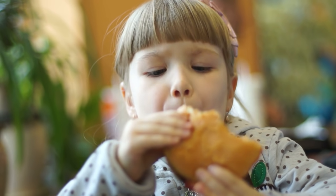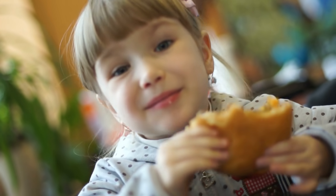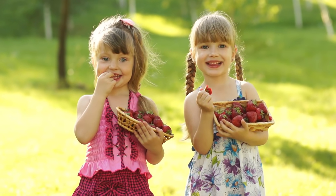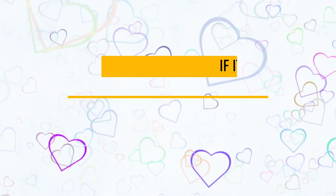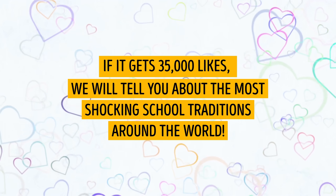Have we mentioned the lunch you used to have or still have at school? If not, write to us in the comments. By the way, do you like school lunch, or do you do anything possible to skip it? Remember to like the video to encourage us. If it gets 35,000 likes, we will tell you about the most shocking school traditions around the world.